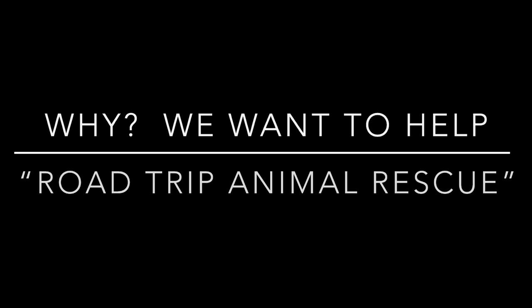Hello Holiday Heroes. The Boys Club members need your help collecting dog and cat supplies. We are donating everything we collect to Road Trip Animal Rescue. Who is Road Trip Animal Rescue? Listen up and let's find out.